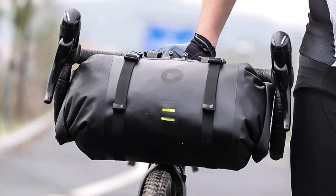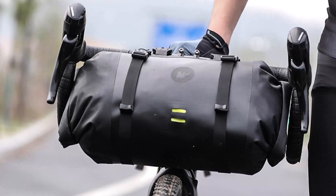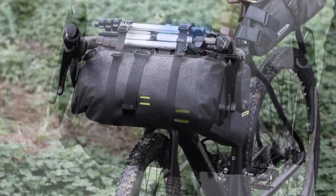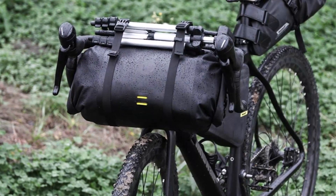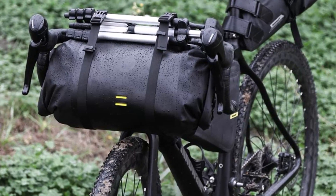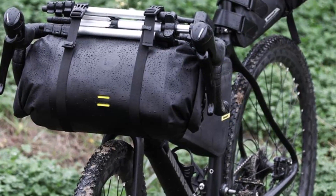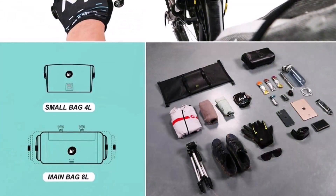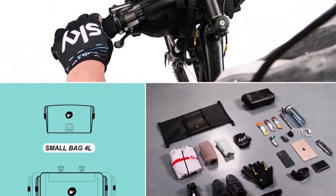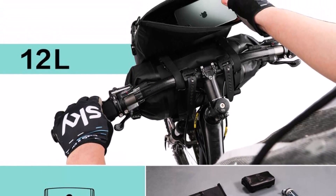Its waterproof design ensures that your belongings remain safe and dry even in heavy rain or snow. The bag's reflective design also adds an extra layer of safety, making you visible to other road users when cycling at night. The Rhino Walk Bicycle Bag's large capacity allows you to store all your essential items including your phone, keys, wallet, and tools. Its versatile design allows you to use it as a handlebar bag or a front-frame trunk pannier, providing maximum flexibility and convenience.